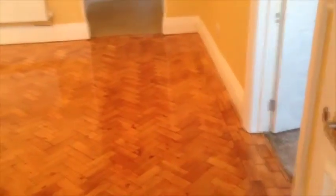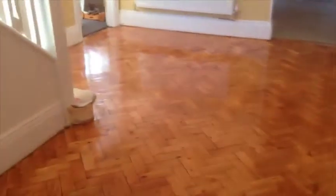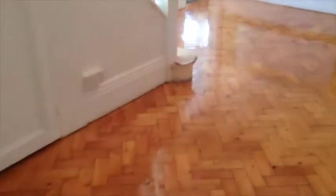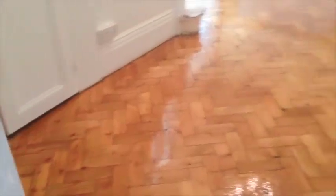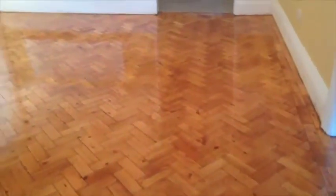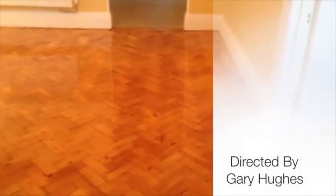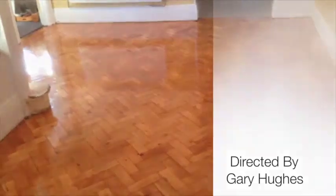Hello there, welcome back. Just this minute finished off this job in Roche-on-Sea, North Wales. Remember how quite poorly it looked before — it was spontaneously finished. There we are, it's been fully sanded off. Three coats, bottom-legged, with a sort of black finish put on it. There we are, that's it done. Cheers, see you on the next one. Bye.